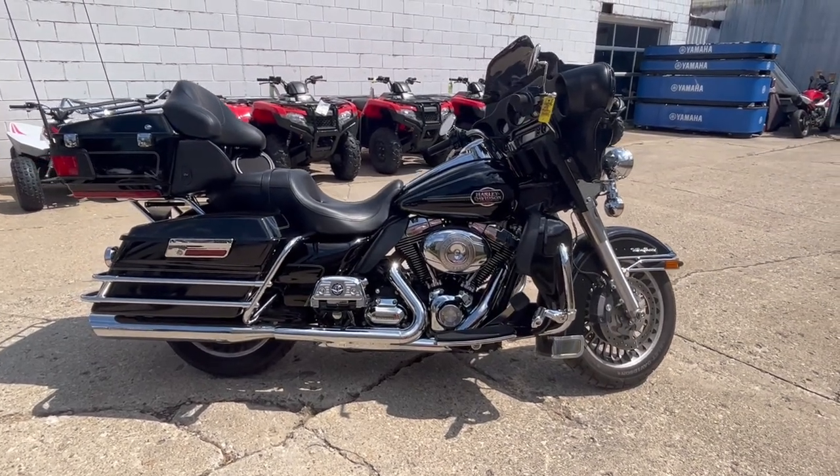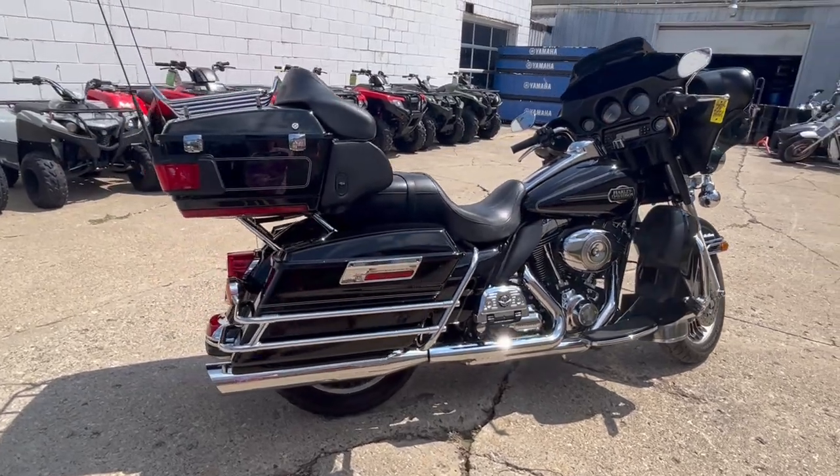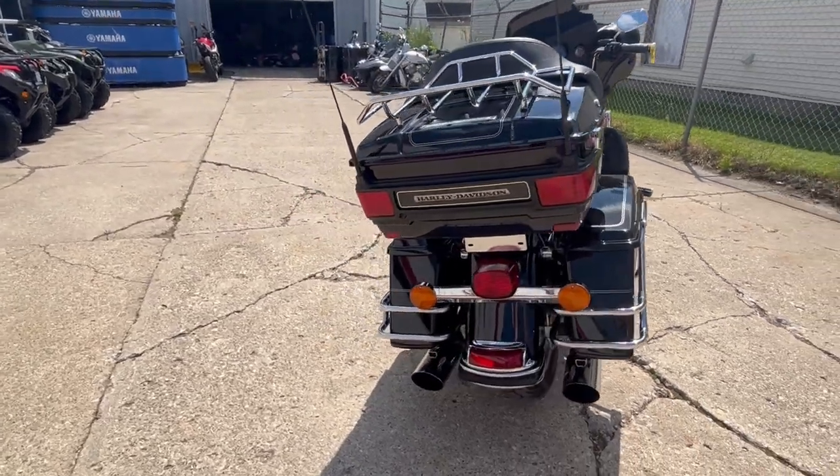Hey guys, Approval Power Sports here doing a video on a 2010 Harley Ultra Classic. This is one bike with low, low miles — 15,341 to be exact.